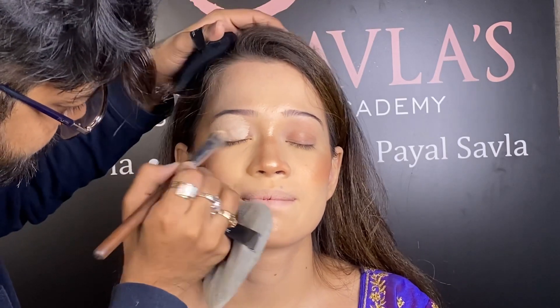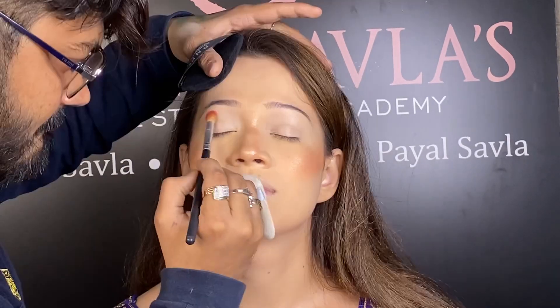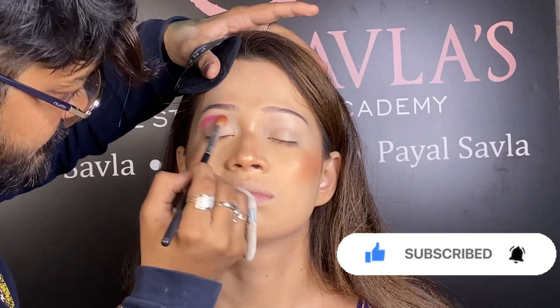Hi guys, welcome back to our YouTube channel. In today's video we are going to bring you the bold eye makeup, which we are going to use a lot of color.